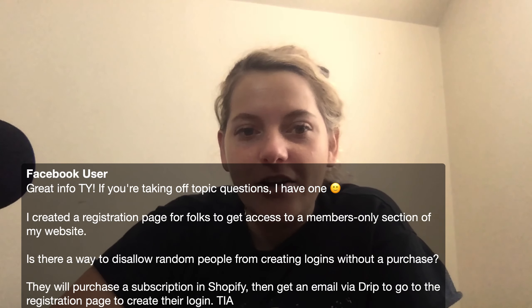So we are done with the mobile tutorial section of this video. Now I'm going to answer this off-topic question. It says: 'I created a registration page for folks to get access to a members-only section of my website. Is there a way to disallow random people from creating logins without a purchase? They will purchase a subscription in Shopify and then get an email via Drip to go to the registration page to create their login.'